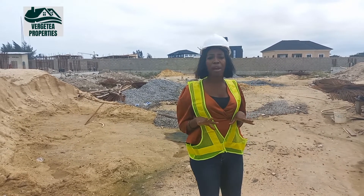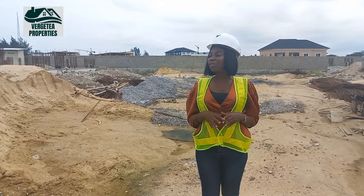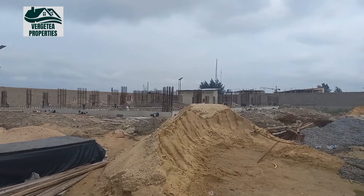It's a high-brow area — the best location you can buy property. And right now we are still at our foundation stage. We are just starting.